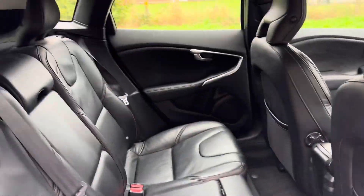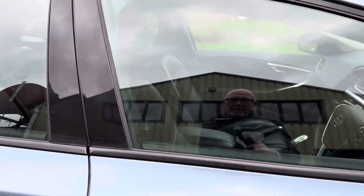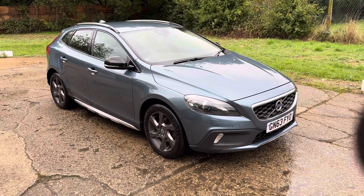Heated front windscreen, and there are your rear seats. Full details and specification of the car are available on the website. Please let us know if you've got any questions or if you'd like to come and see this lovely Volvo V40. Thank you very much for watching.